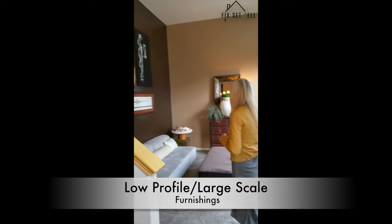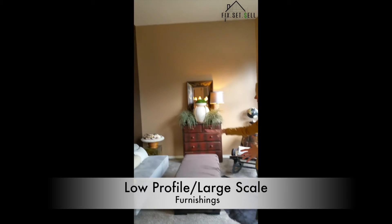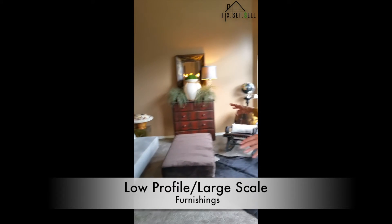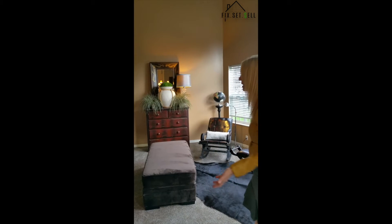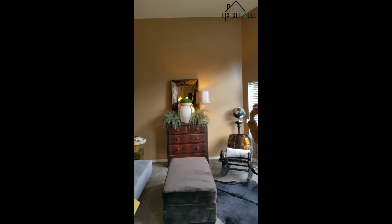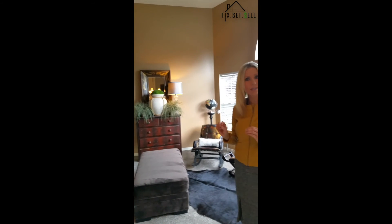I also want to draw your attention to the size and scale of fixtures in this space. Notice how the furniture is low, with the exception of this grouping here. We want to make the ceiling height feel taller and this room grander. When people walk in, we want that emotional connection to be made — that this is a grand entry to your home.